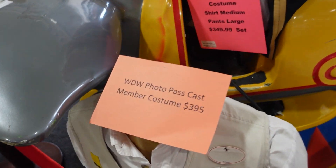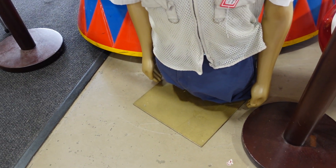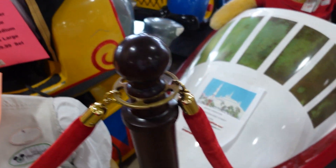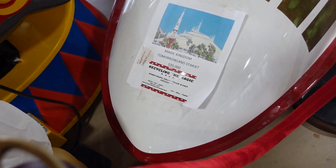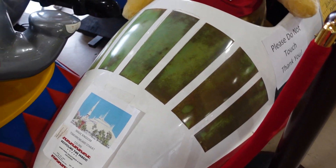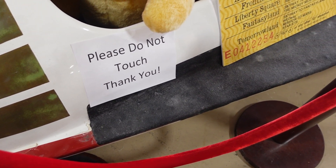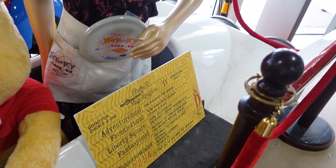Look at this — a PhotoPass costume. Okay, these are not worth a dollar like the one that I have. But oh my gosh — $35,000. That is insane.